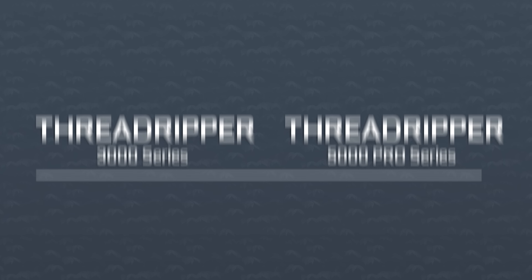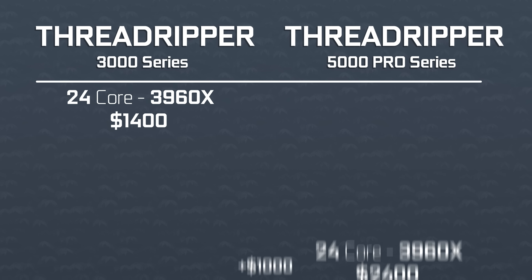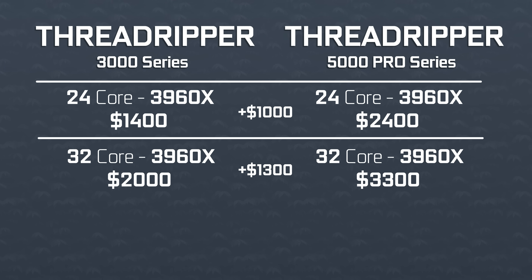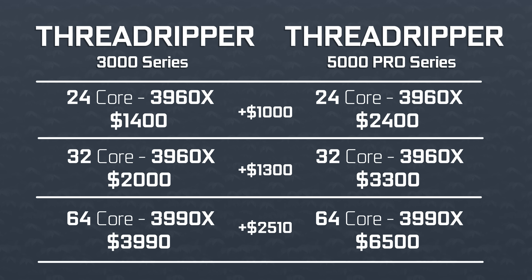It's rough. If we compare it to the 3000 series of Threadrippers: 24 cores was $1,400 — that's the 3960X. Now with the Pro models, it's $2,400. Want a 32-core? Last generation it was $2,000, and now it's $3,300. How about the massive 64-core? It used to be $3,990 — now it's $6,500. Basically, you're paying just below the price of an EPYC CPU. In fact, some EPYC CPUs with 64 cores are even cheaper than the Threadripper counterparts. Essentially, what AMD just did is kill their HEDT platform with server-like pricing.